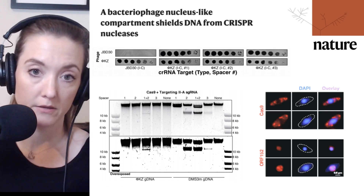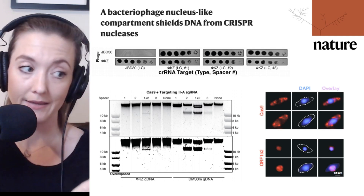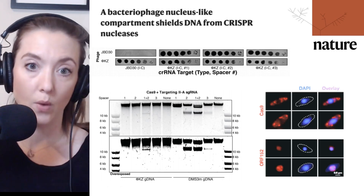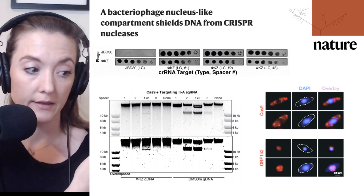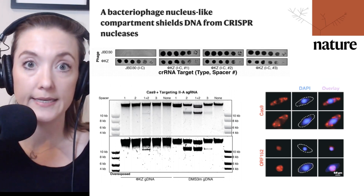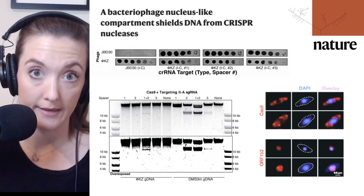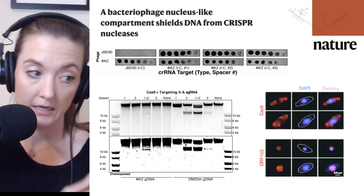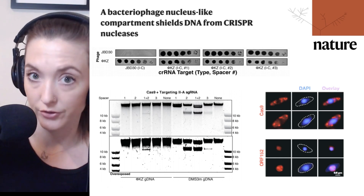If the CRISPR RNA is targeting JBD30, you don't expect the phage to be able to infect those bacterial cells — and we see a nice clear gray on top, with no visible phage infection. But phage KZ, which is not targeted by that CRISPR RNA, is able to infect just fine, as one would expect. Then when we look at the next three panels, we see three different phage KZ-targeting CRISPR RNAs, and yet — although the phage should be inactivated — we see phage infections throughout all of these. This is where the researchers turned next.